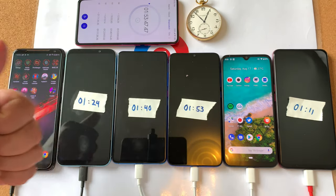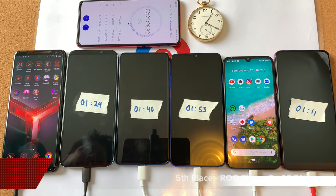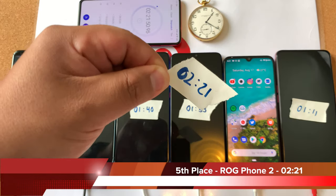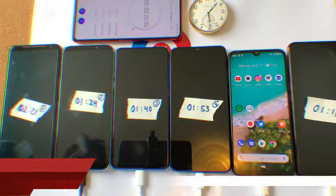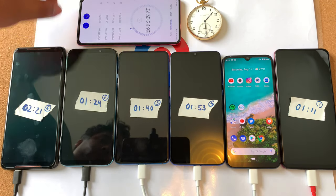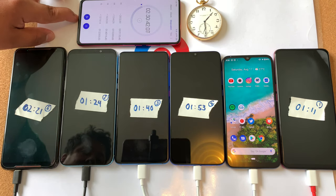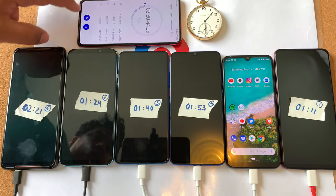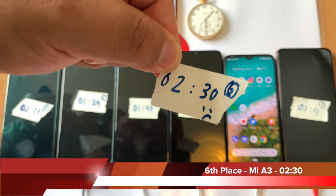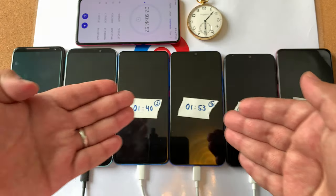The two phones that did so well in the drain test aren't doing great in this charge test. Fifth place goes to the ROG Phone 2 with a time of 2 hours and 21 minutes. This paltry 10-watt charging is just not good for the Mi A3 — it's too bad they don't include the 18-watt charger in the box. Sixth place, the Mi A3 with a 10-watt charge time of 2 hours and 30 minutes. Not good — if you're going to get this phone, get the 18-watt charger.